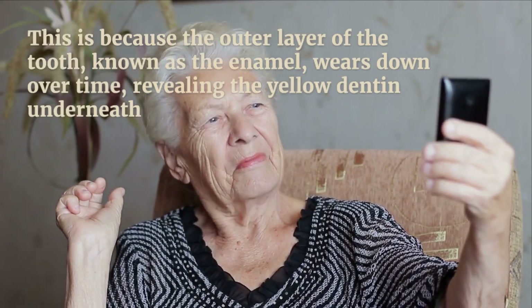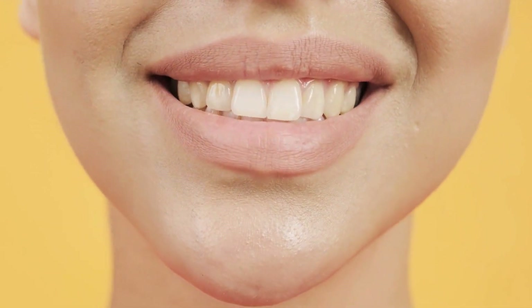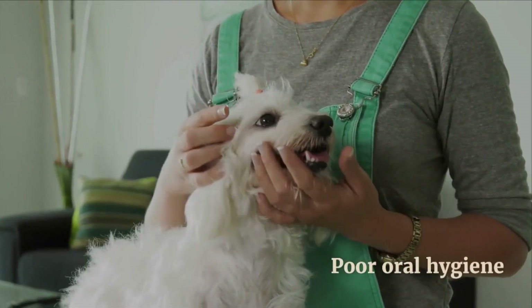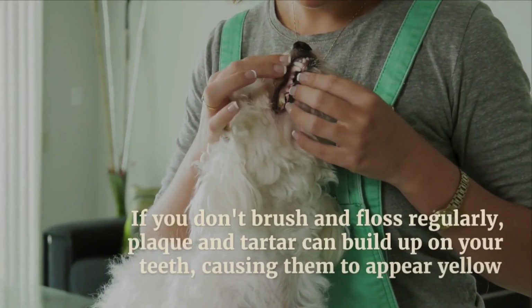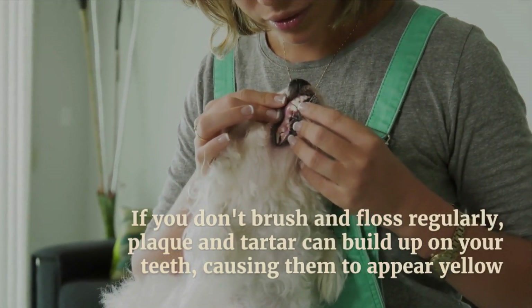Number two: genetics. Some people are genetically predisposed to have yellow teeth. This is because their enamel might be thinner or their dentine is naturally more yellow in color. Number three: poor oral hygiene. If you don't brush or floss regularly, plaque and tartar can build up on your teeth, causing them to appear yellow.